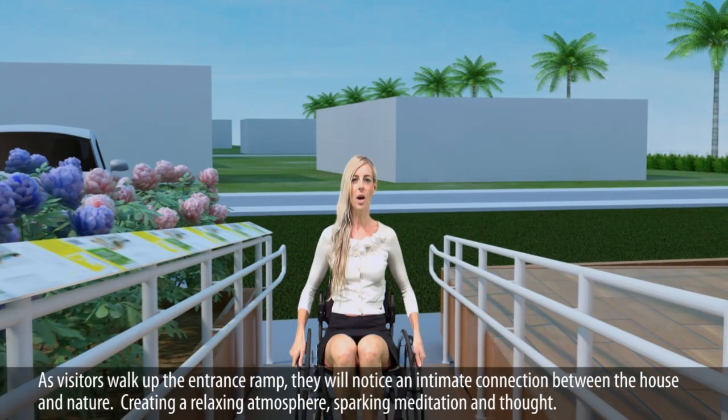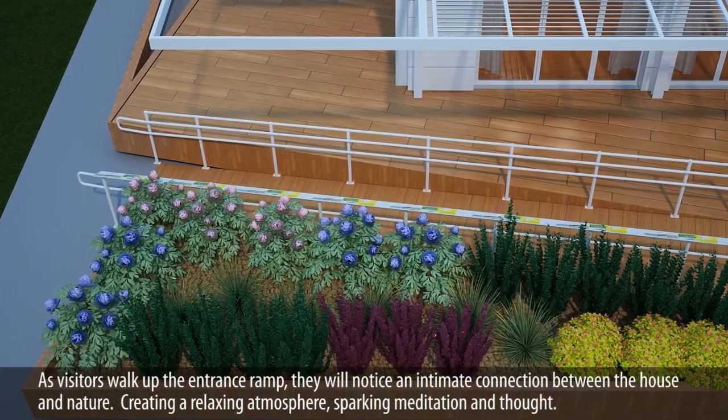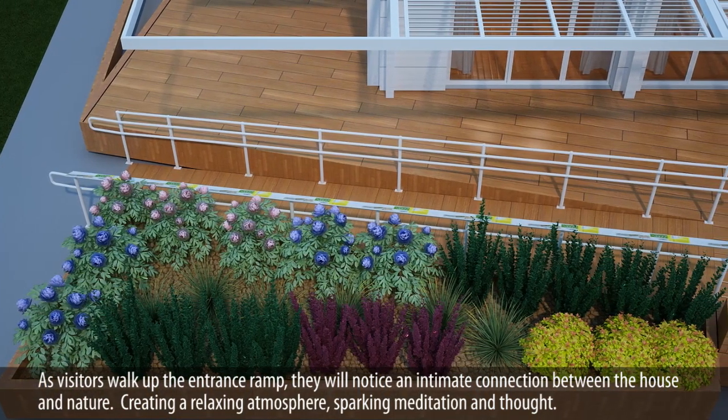As visitors walk up the entrance ramp, they will notice an intimate connection between the house and nature, creating a relaxing atmosphere, sparking meditation and thought.